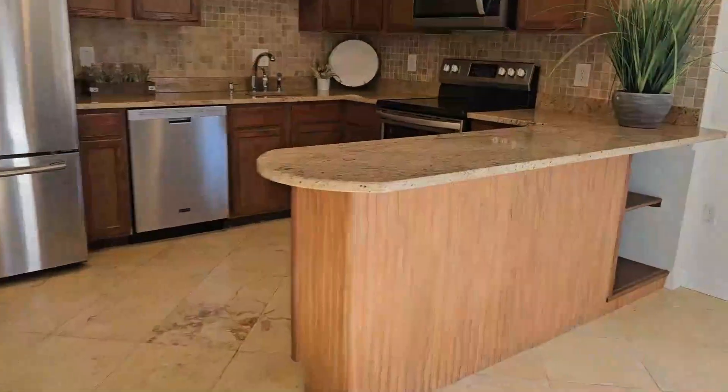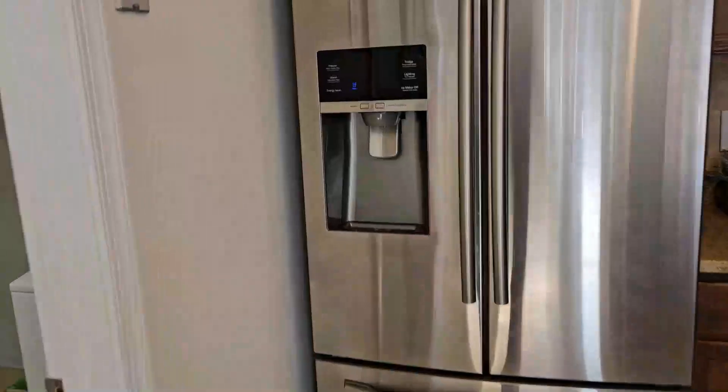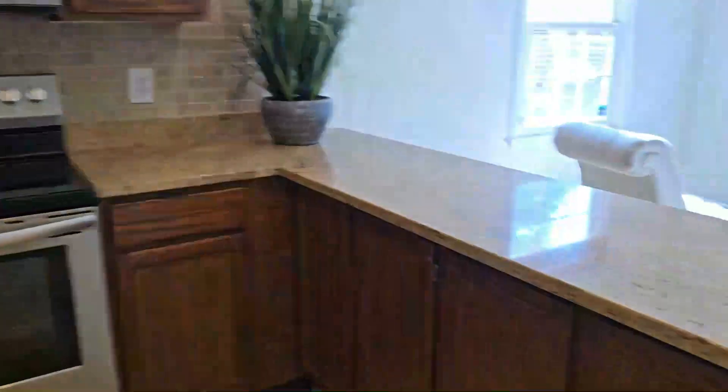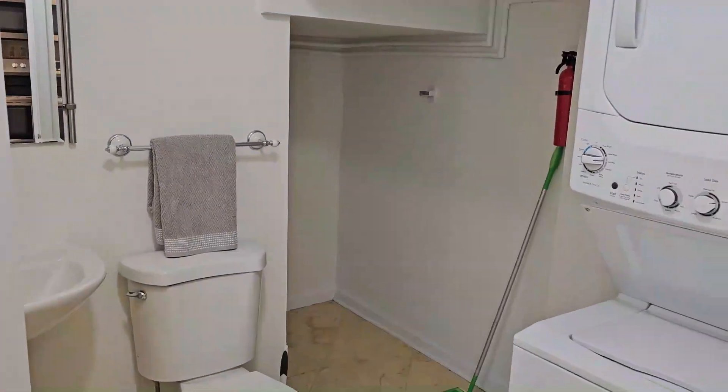Nicely renovated kitchen with a countertop and more appliances. Cabinets are not quite as new. In here you have a powder room — half-bath — on the ground floor, and the laundry machine.